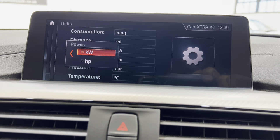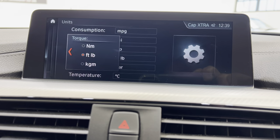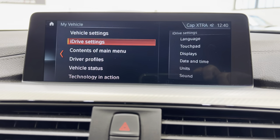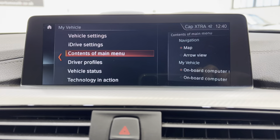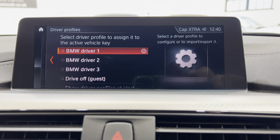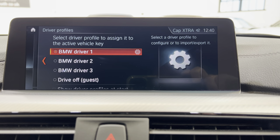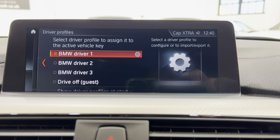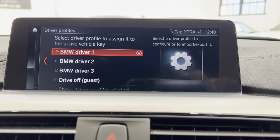Under units, for example — what we're in is powers in kilowatts, you can change that to horsepower. Torque, we'll put in pounds per foot. Contents of the main menu you can adjust. Driver profiles — it's quite handy because it memorises all of your radio stations, your electric wing mirrors, etc. You just click down in here and make sure you've only got one key in the car at a time, because you won't know which key you're doing otherwise.